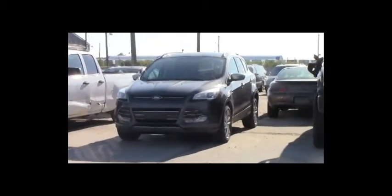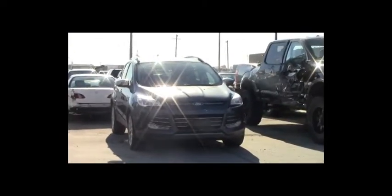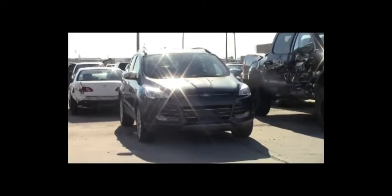Lot number 188: 2014 Toyota Highlander XLE, V6, AOT, all-wheel drive, loaded, power seat, 30K. Lot number 187: 2015 Ford F-150 Crew Cab Short Box, V8, AOT, 4x4, loaded, 3K. Lot number 186: 2015 Ford Escape, EcoBoost, AOT, all-wheel drive, loaded, power leather heated seats, backup camera and sensors, 54K.